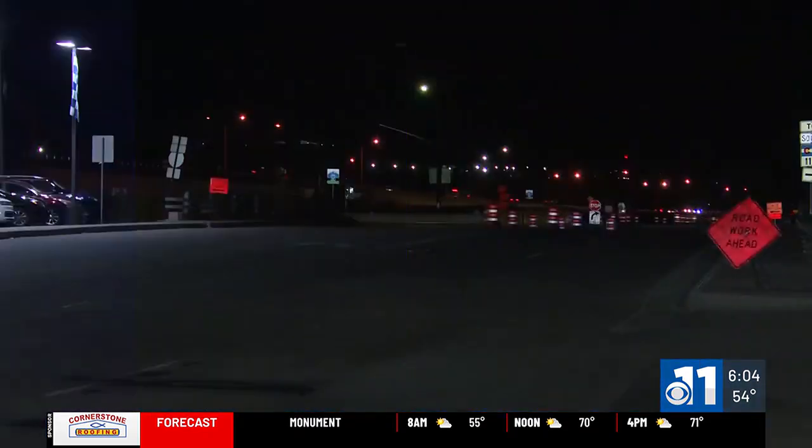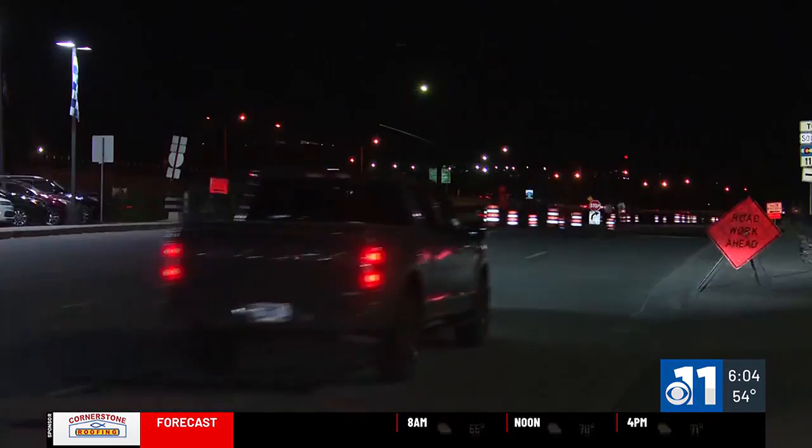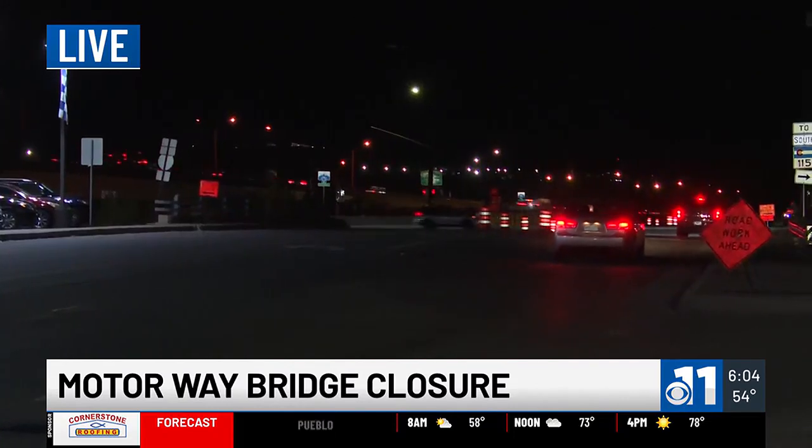A six-month-long construction project on a busy road starts this morning. We're giving you a live look at that area over on East Motorway, where you can see those cones are already out and that work is expected to begin today.